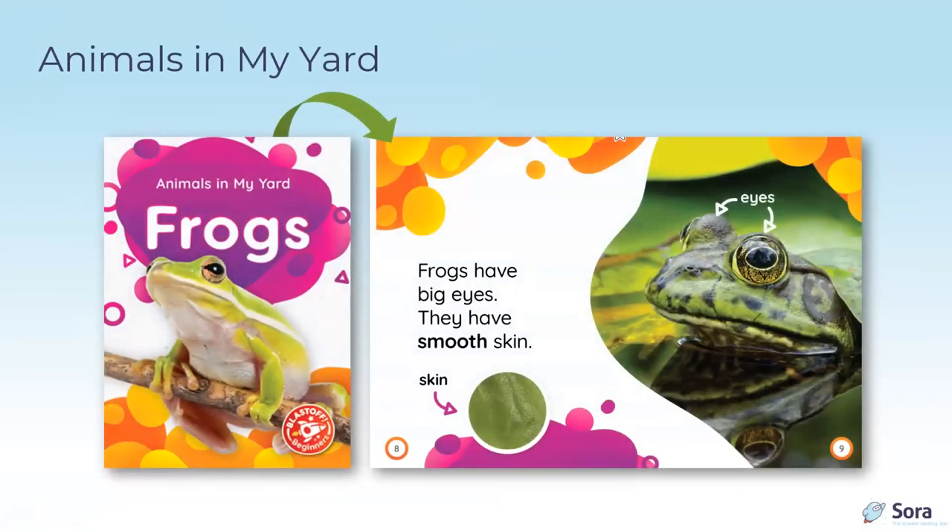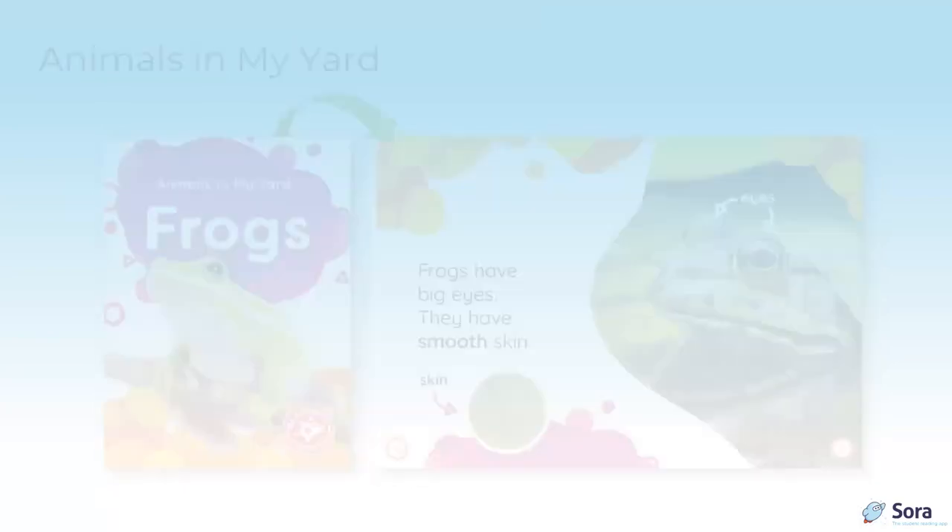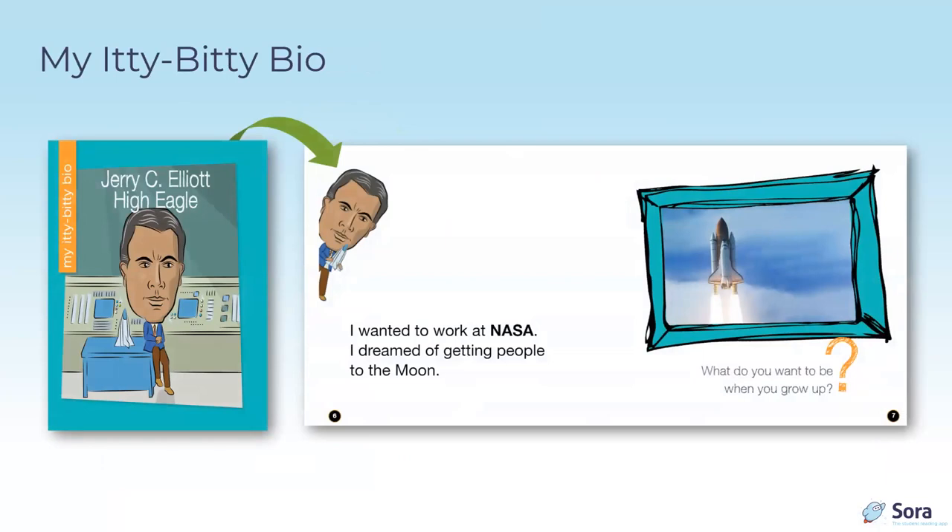Bellwether Media's Frogs by Amy McDonald is part of the Blast Off Beginners program, categorized as kindergarten–grade one reading level. Sight words are highlighted inside the cover, and this series features large print, few words per page, and stellar photographs — averaging around 22 pages. Audiobook and read-along formats are available for some titles. Bellwether Media participates in the simultaneous use lending model at OverDrive, with 18 critters currently available — from deer and squirrels to armadillos.